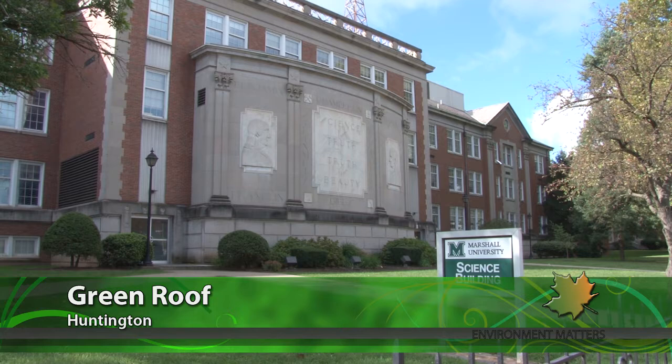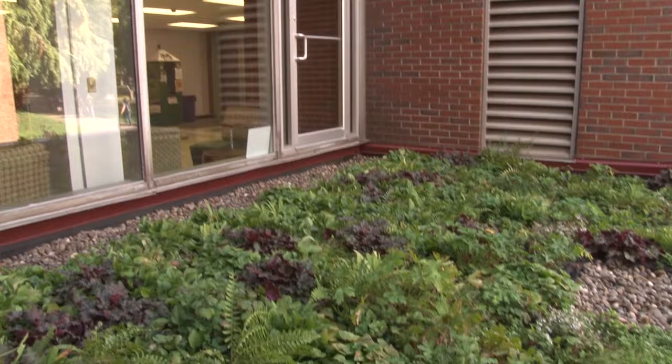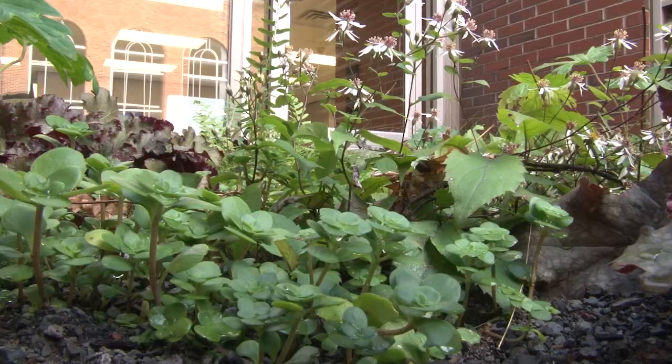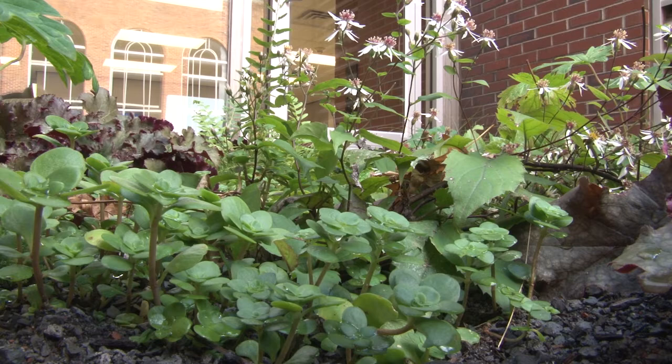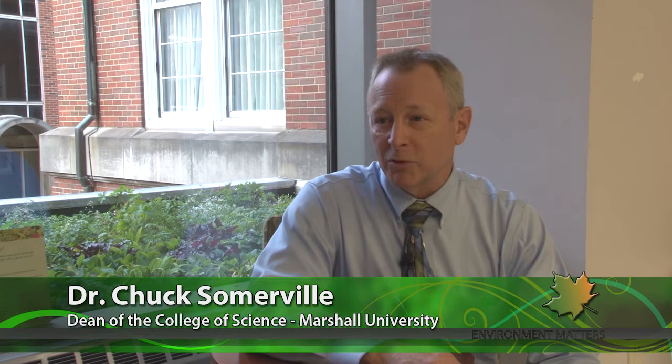From the outside, the science building at Marshall University doesn't look that different from its neighbors. But step around back and go up a flight of stairs and you'll see what's so unusual. It's called a green roof — living plants actually growing on top of the roof structure. Here's Dr. Chuck Somerville, Dean of the College of Science, with the science behind it.